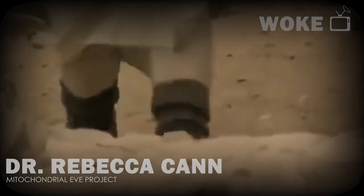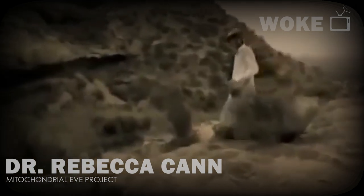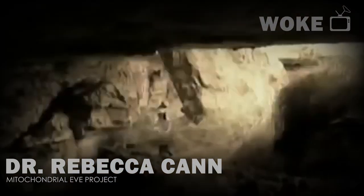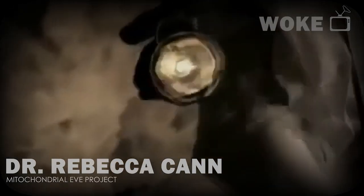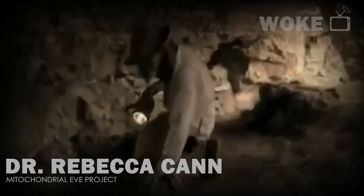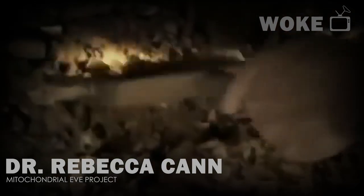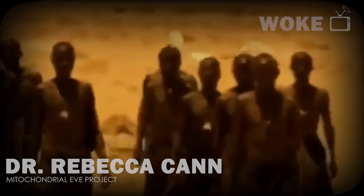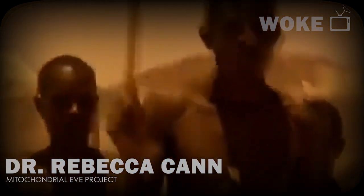According to a team of geneticists led by Dr. Rebecca Kahn and cranium experts of the Mitochondrial Eve Gene Project, the Middle East — which is actually Northeast Africa — they discovered a cave full of skeletons in Israel near Nazareth and Galilee of Negroid origins in 1933. These groups of Negroes are believed to have traveled up the Nile Corridor.